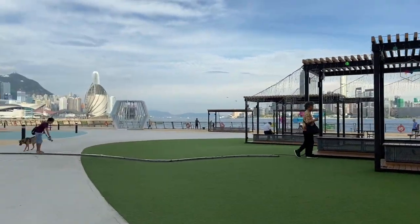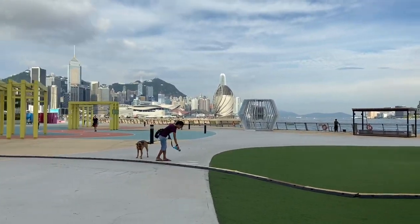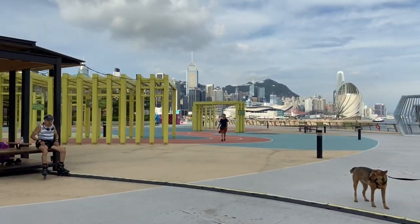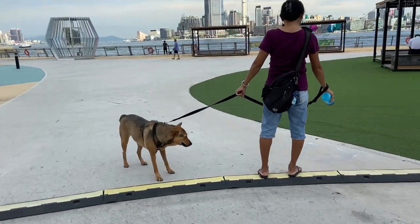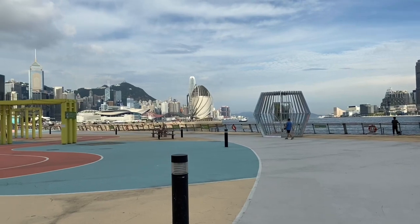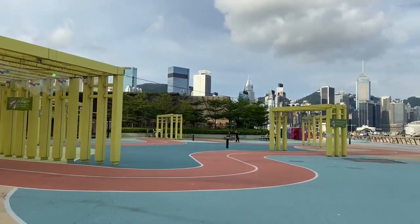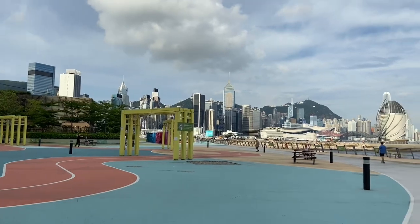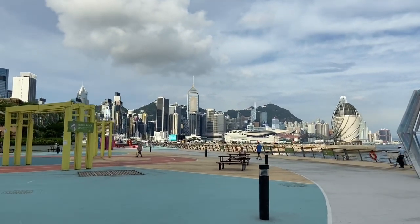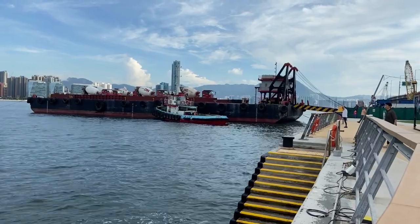Oke, teman-teman. Sekarang, Giovanni sudah berada di dalam Victoria Harbour. Victoria Harbour itu terletak di depan pelabuhan Fortress Hill yang berada di negara Hongkong, yang secara resmi telah dibuka pada akhir tahun lalu pada bulan September. Jadi, tempat wisata ini masih baru sekali ya, teman-teman. Tempat wisata ini menjadi salah satu tempat favorit bagi warga sekitar untuk mengajak anjing peliharaannya menyaksikan matahari terbenam ataupun matahari terbit. Selain itu, juga mendengarkan suara laut dan juga ombak yang menghantam pemecah gelombang.